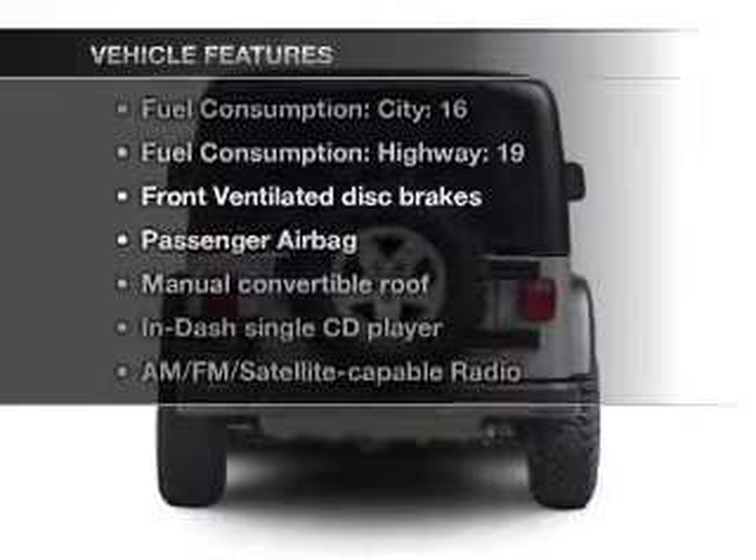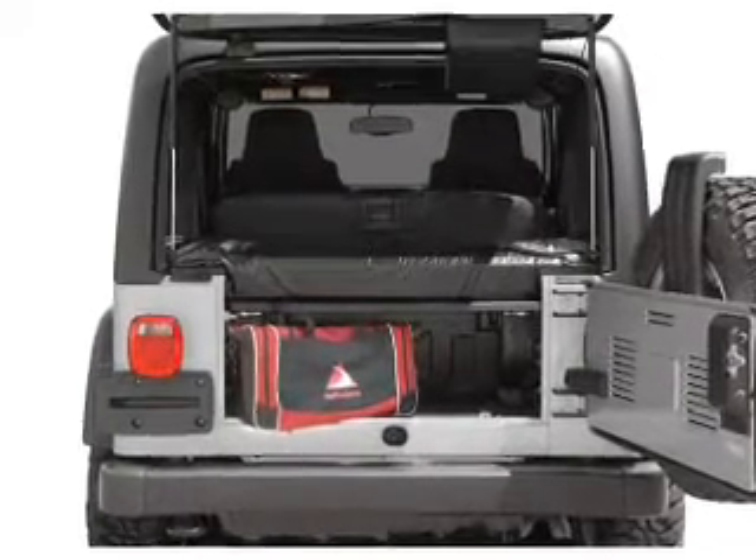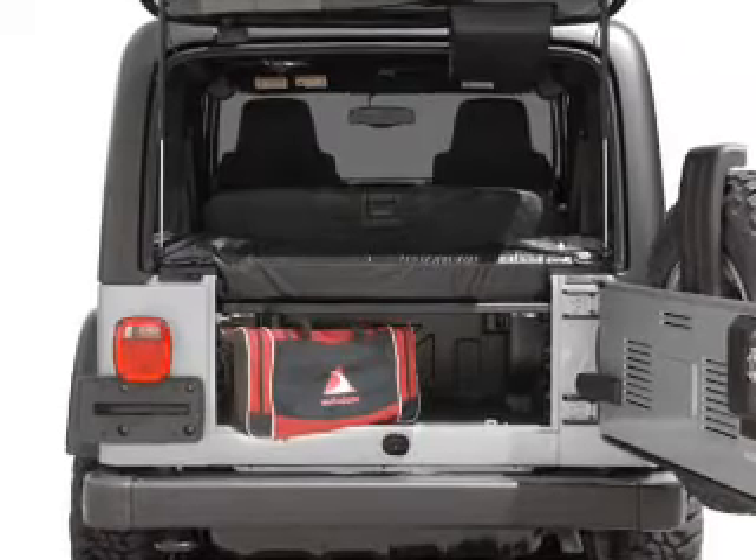Plus enjoy these notable features that are included in this vehicle: power steering, an AM FM stereo with a CD player, and an adjustable tilt steering wheel.